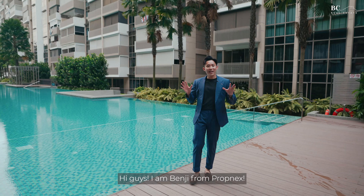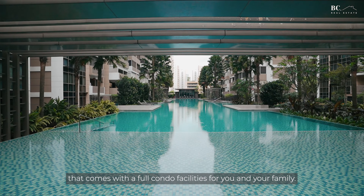Hi guys, I'm Benji from Propnext and today we are at District 19, a newly MOP Executive Condominium in Sengkang area which has obtained its TOP in 2017. The Vales features a luxurious modern resort theme that comes with full condo facilities for you and your family.